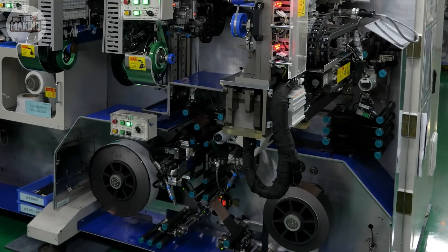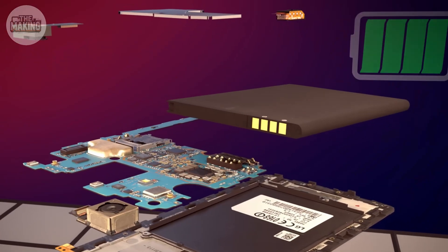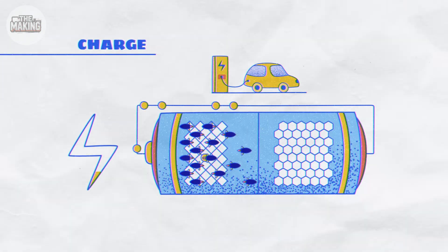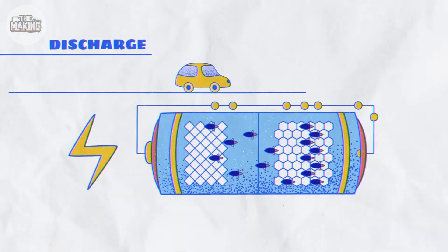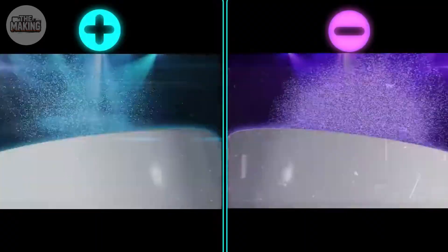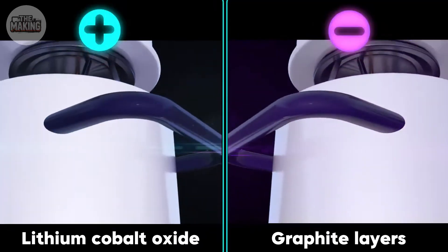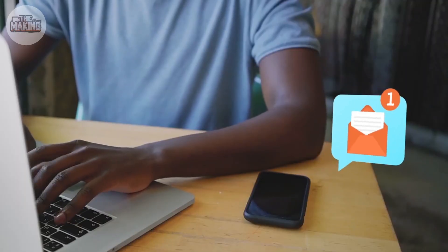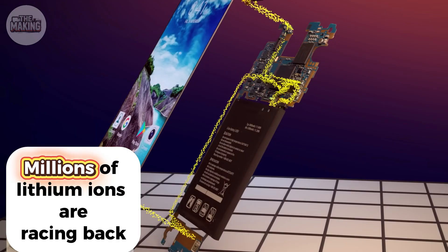Once you see what's really happening inside, you'll never charge your phone the same way again. Your phone battery is basically a reversible chemical reaction in a metal pouch. Here's the simple version: when you charge, lithium ions swim from one side to the other like cars crossing a bridge. When you use your phone, they swim back. The positive side is lithium cobalt oxide; the negative side is graphite layers — imagine a parking garage for atoms.